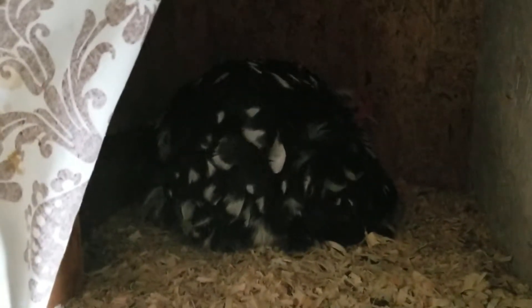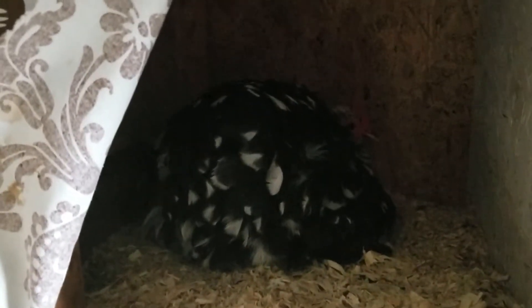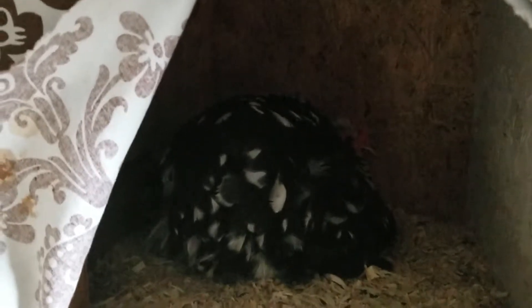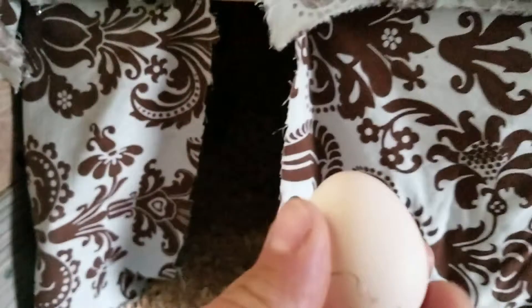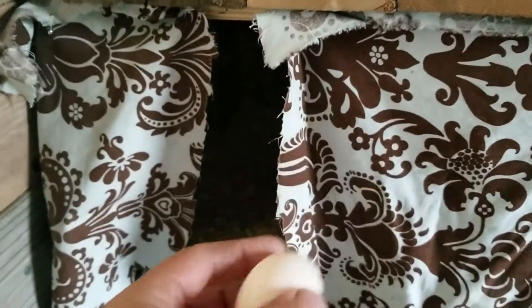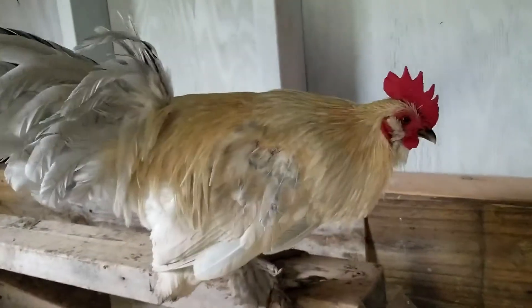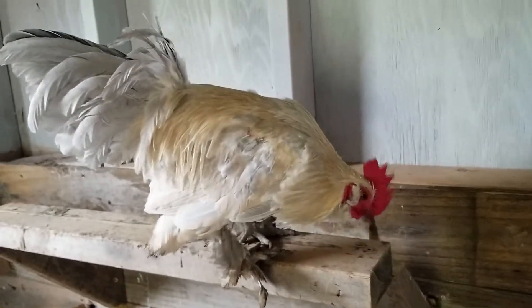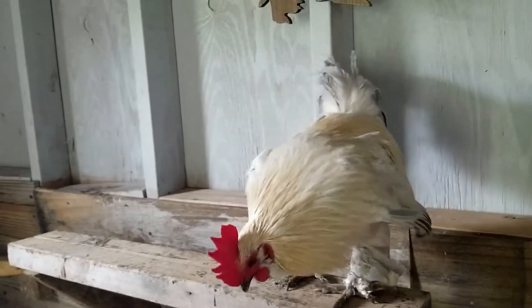What I'm really worried about is that she's not getting out to get any food or water. And then there's Pete, our rooster, which you're hearing. I guess we can find out if he's been proficient if we want to let the girls try to hatch. But I don't really want to mess with it.